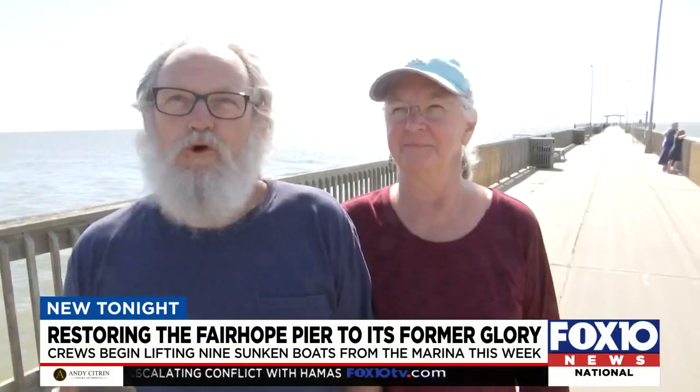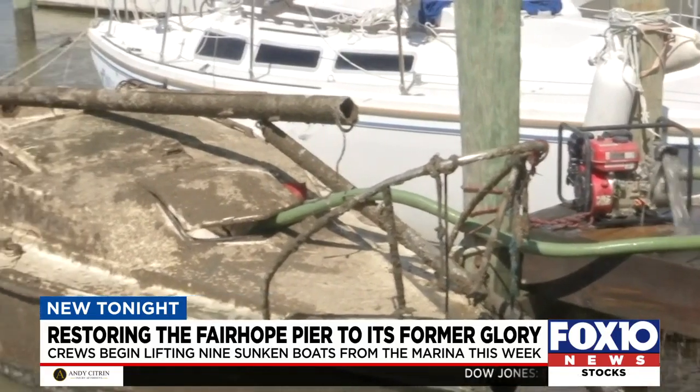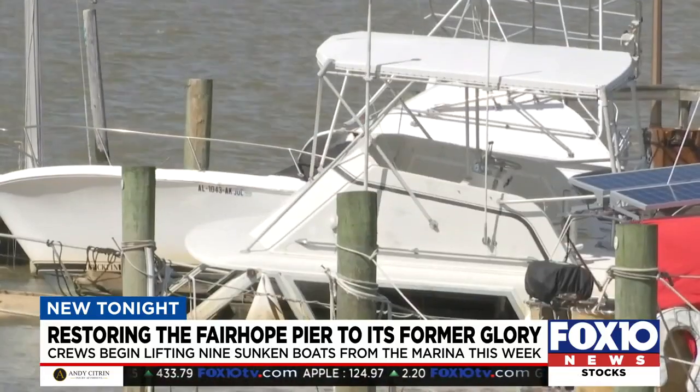Nobody here anymore like there used to be. We've been waiting to see it for a while actually. We're ready. The eyesores of the boats that hadn't been raised — I think we're all really happy, and it will be cleaned up just in time for the next hurricane season.